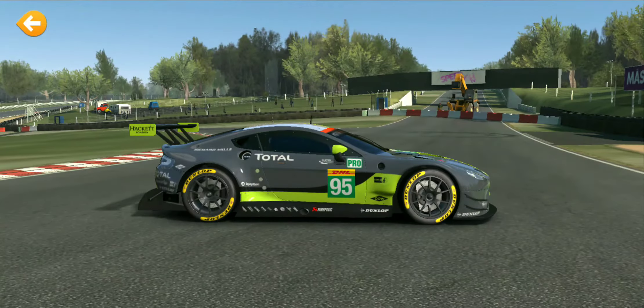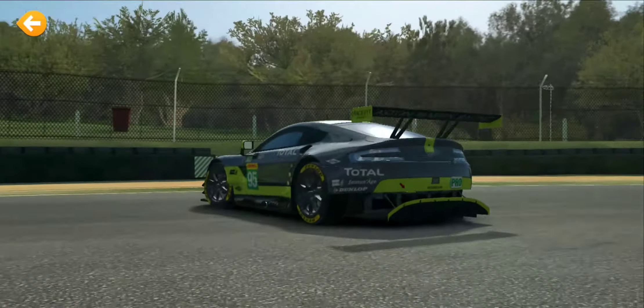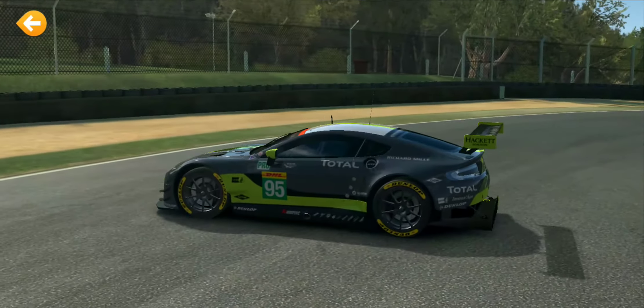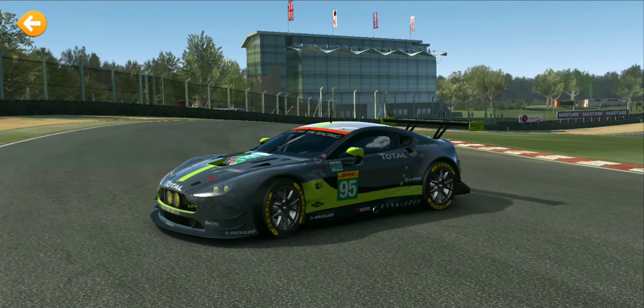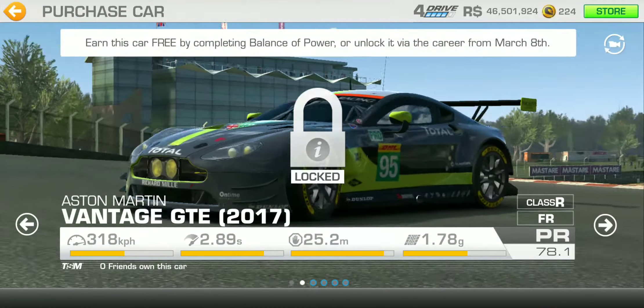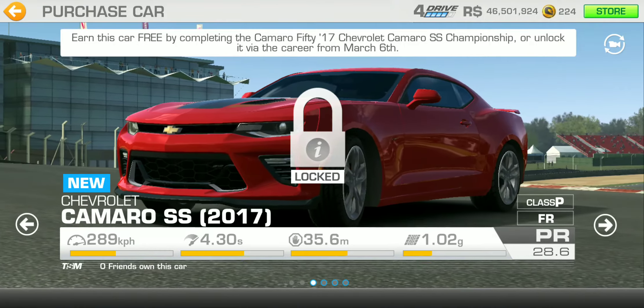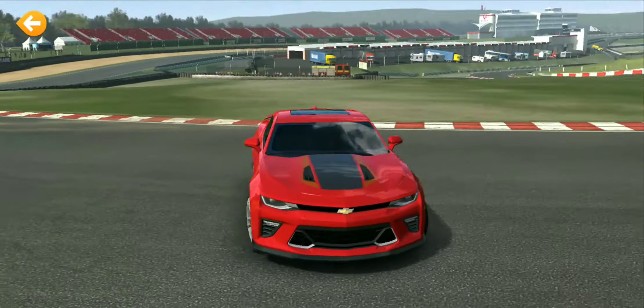I thought it was going to be the same car and I could get more gold, but then I realized this is the 2017 version — the one we already have is the 2014 version. And then we've got the 2017 Chevy Camaro SS.